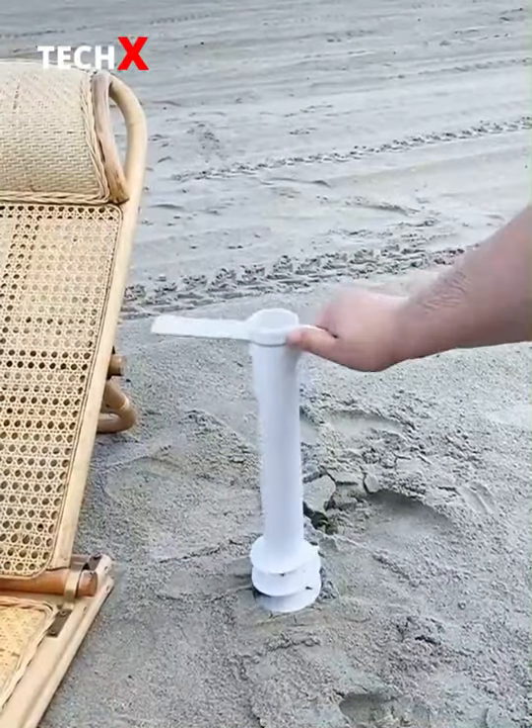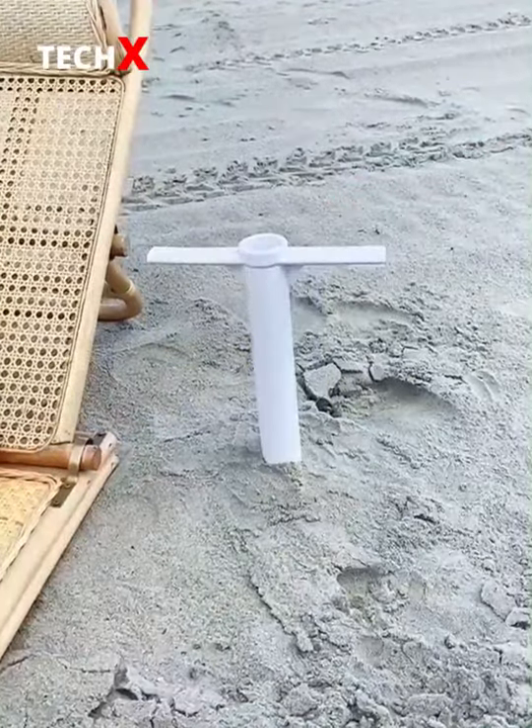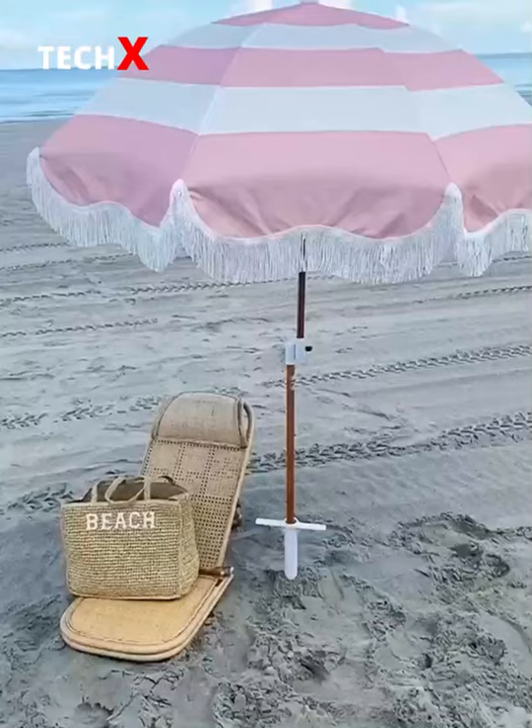Next up is this anchor so you never have to worry about your umbrella falling over. Just bury it in the sand, place your umbrella inside, and turn it until it's tight.